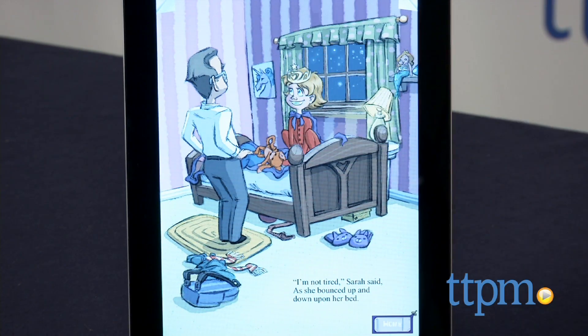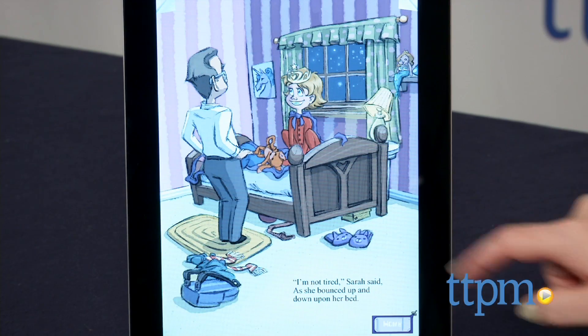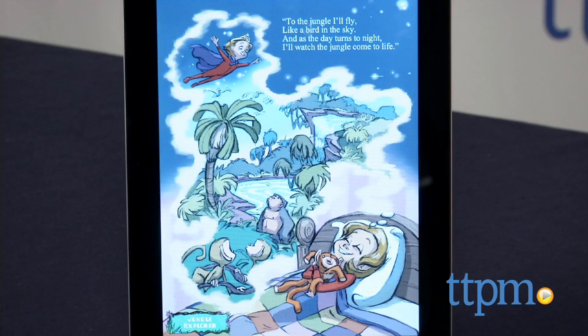Each of this digital book's 32 pages has objects or characters that make sounds, move, or speak when kids touch the screen. Kids can also choose to have the book narrated or read it themselves.